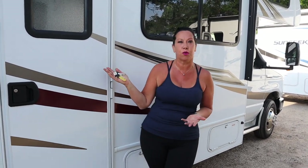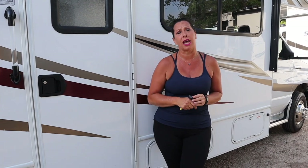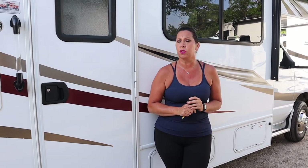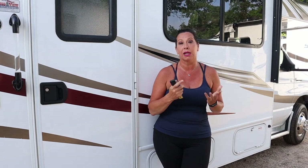This is our 28-foot Sunseeker rental with outside kitchen. There are a few things I want to show you on this motorhome — interior and exterior operations for while you're on your trip. You can always reference the index on this video to help you out while you're camping so that you know how to use everything. If you need me, my number is in the binder that I supplied you. Let's get started.